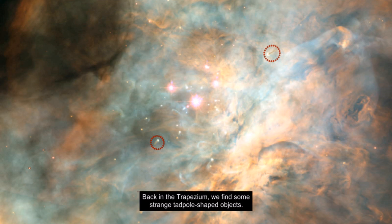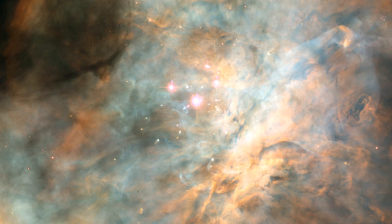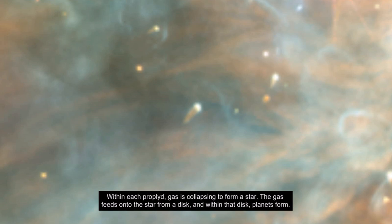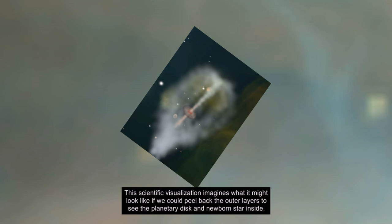Back in the trapezium, we find some strange tadpole-shaped objects. Their tails point directly away from the largest star, Theta-1 Orionis C. There are many of these objects, called proplyds, which is a contraction of protoplanetary disks. Within each proplyd, gas is collapsing to form a star. The gas feeds onto the star from a disk, and within that disk, planets form. This scientific visualization imagines what it might look like if we could peel back the outer layers to see the planetary disk and newborn star inside.